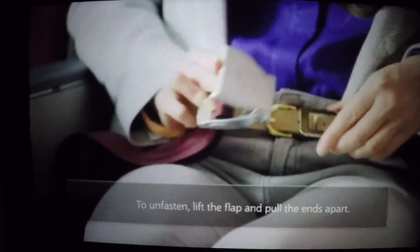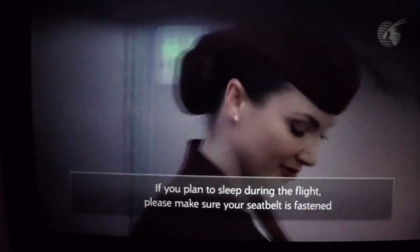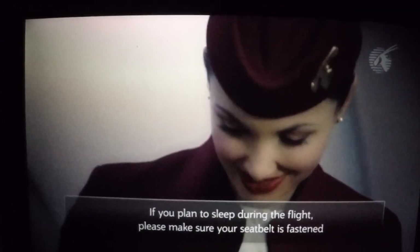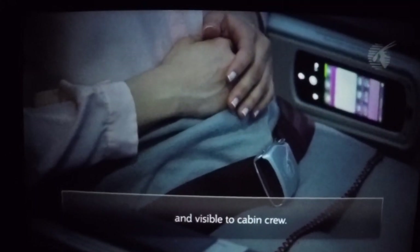To unfasten, lift the flap and pull the ends apart. If you plan to sleep during the flight, please make sure your seat belt is fastened and visible to cabin crew. The cabin environment is carefully controlled.